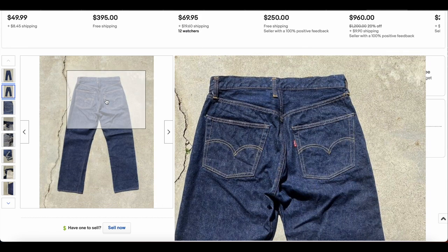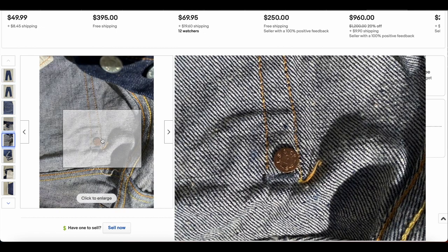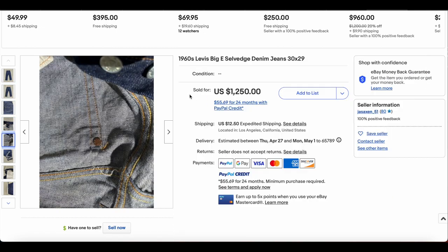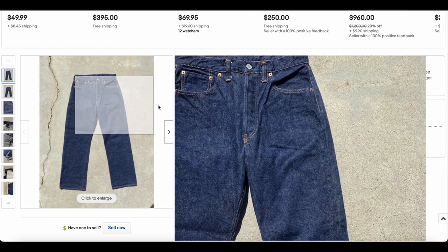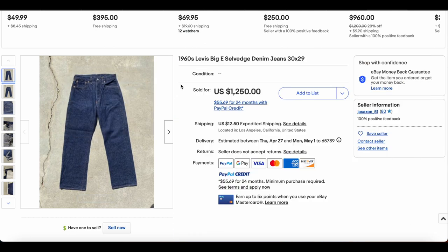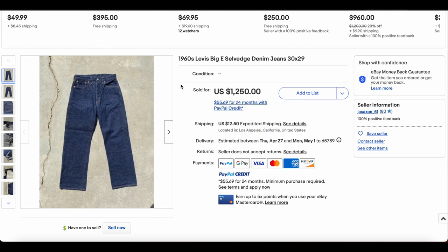It does appear you can see the offset belt loops, so we're probably looking at more like the early to mid 60s. If I'm remembering correctly, we have the hidden rivets. This kind of strikes me as a pretty decent deal here. The size is a little on the smaller side, so it's not necessarily the best wearable pair. But for the condition that they're in and the color that's left in them, it's pretty nice. This one did sell for $1,250. Beautiful pair of jeans.